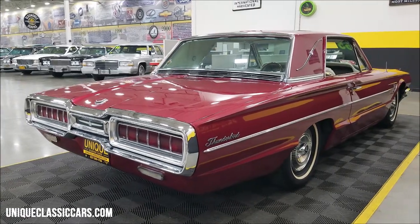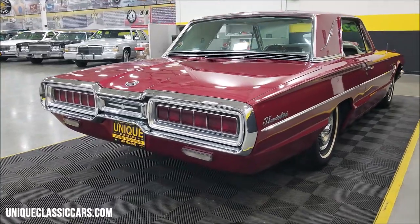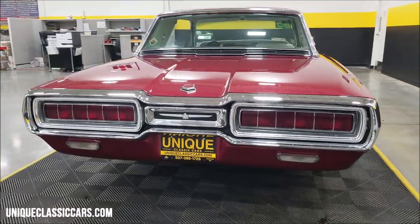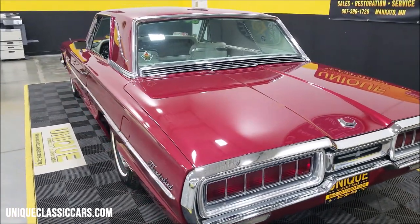The shifter on these was on the column, though it still had a center console. This was originally a North Dakota car — Fargo, North Dakota actually. We do consider trades, financing is available, we can assist with transportation, and this vehicle may be eligible for an extended service contract — consult with your sales associate.